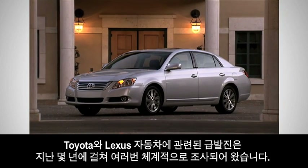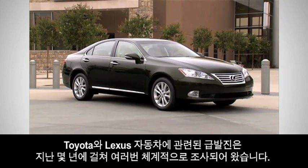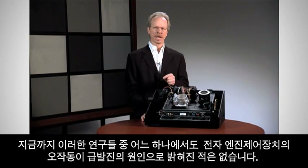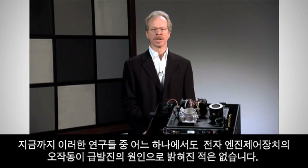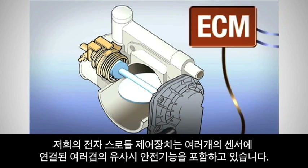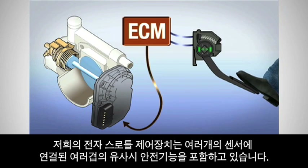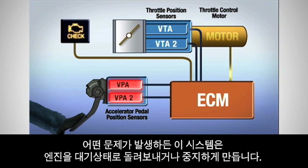Unintended acceleration involving Toyota and Lexus vehicles has been methodically investigated on several occasions over the past few years. None of these studies, to date, has ever found an electronic engine control system malfunction to be the cause of unintended acceleration. Our electronic throttle control system incorporates overlapping fail-safe features linked to several sensors. The occurrence of any problem causes the system to return the engine to idling mode, or to shut it off.